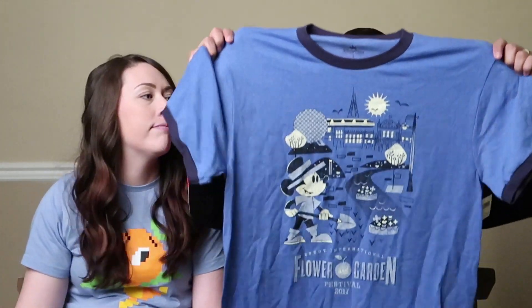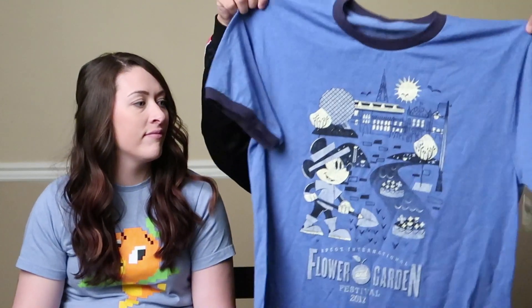Next thing we got, also from Flower and Garden — this is my shirt. It's a Flower and Garden Mickey t-shirt. It's blue and has Mickey's Lawn and Landscaping on it. The shirt was $33, which is expensive, but we had the AP discount. It's a nice shirt — like a good outdoor shirt. How cute would you be doing yard work in that?